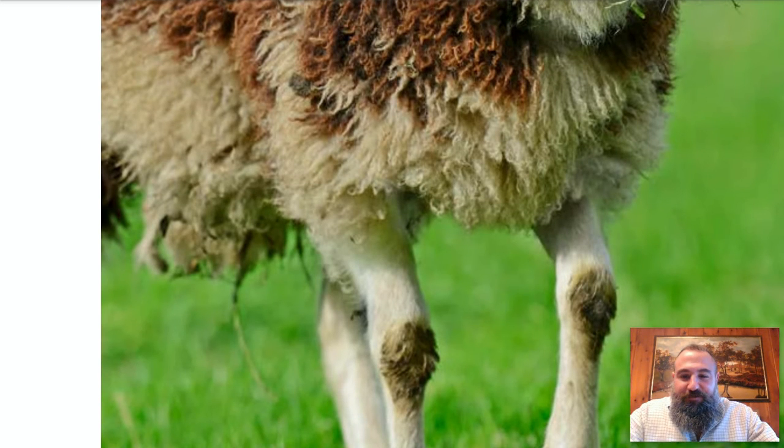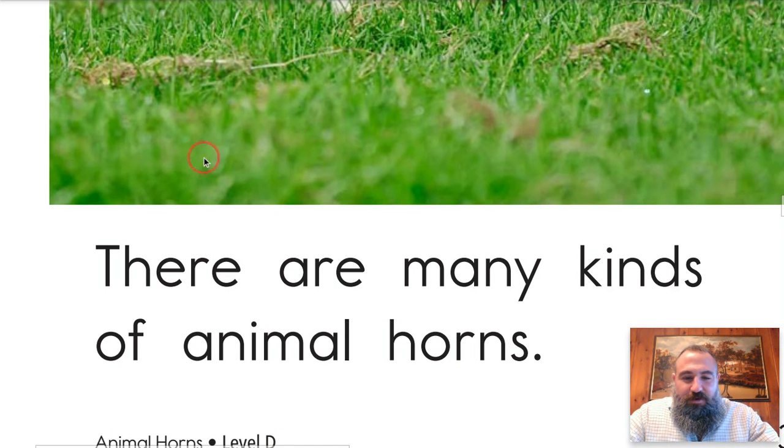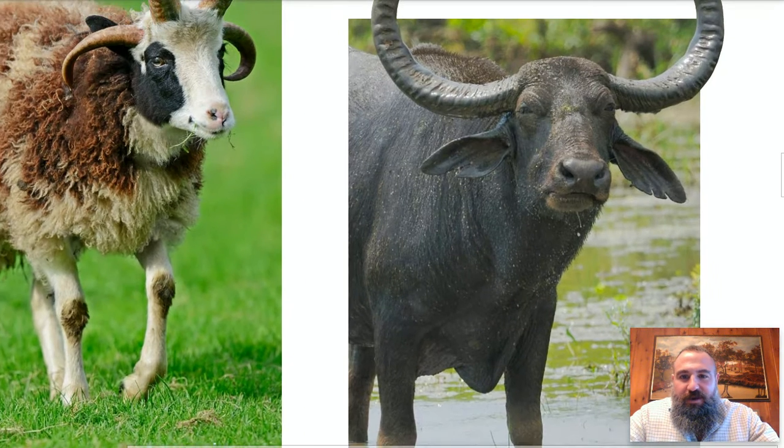He's got no fur on his feet — his poor ankles are gonna get cold. Okay, let's read the words. 'Th' says 'the,' 'er' says 'air,' and then 'man,' 'y' says 'e' — there are many. 'Kins' — make it a long 'i' — kinds. There are many kinds of animal horns. That's the title of the story — that was easy to crush!